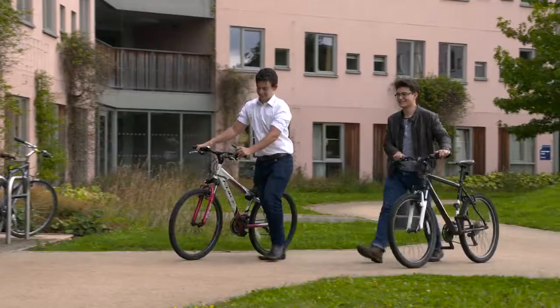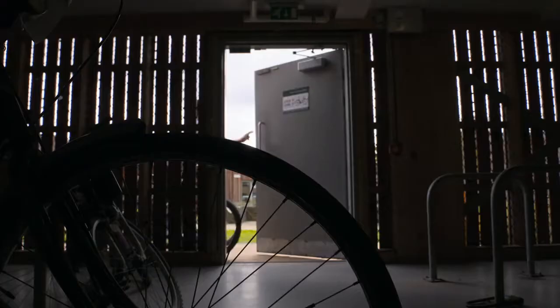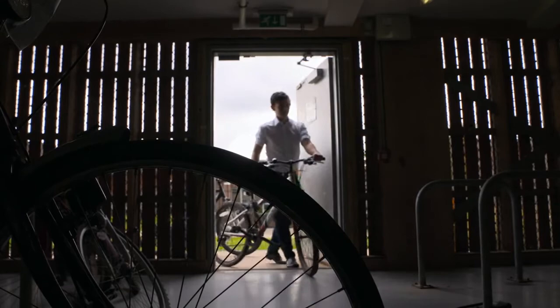As students move around the University of York, they can do so safely and securely thanks to the access control system that lets them into all areas of the campus, including the bike stores.